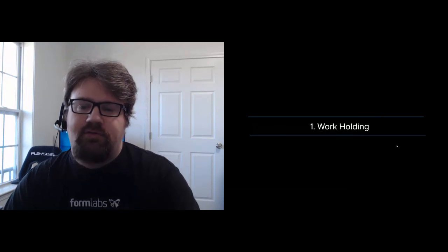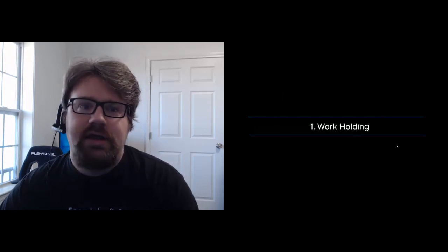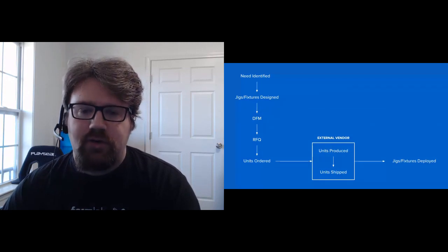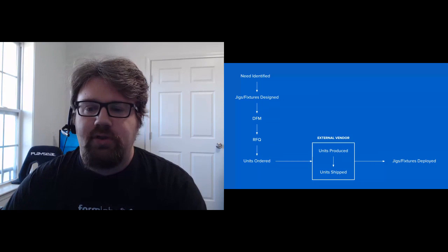Starting with workholding, we'll look at Ashley Furniture, who use Formlabs printers for jigs and fixtures. Their traditional process involved identifying a need, designing the fixture, sending out requests for quotes, and then an external vendor producing the parts, shipping them, and Ashley Furniture deploying them.